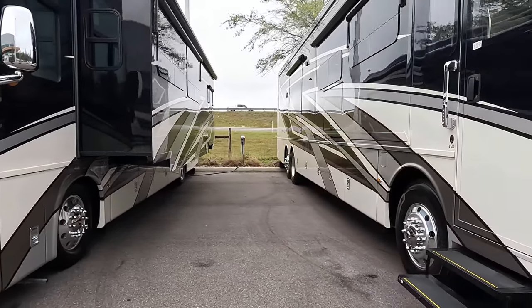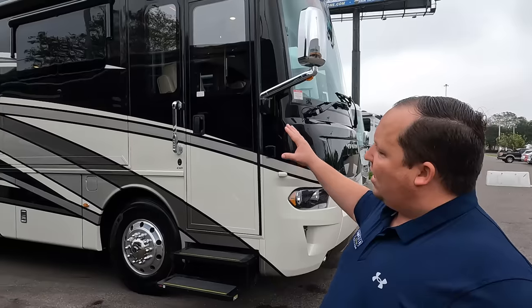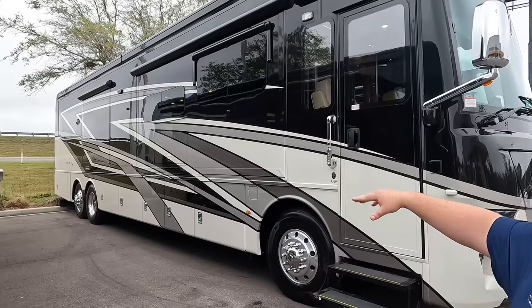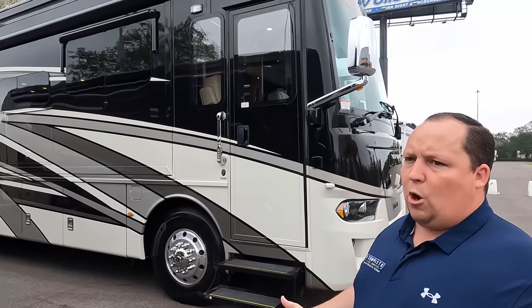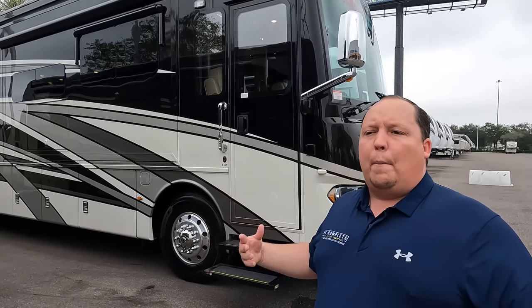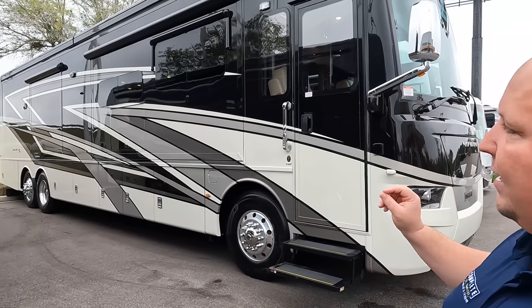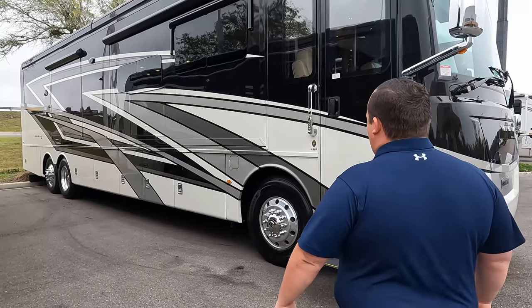Now look at this paint job — beautiful. All our Newmar motorhomes, we order with a custom paint job. Especially if you're about to spend this type of money and plan on buying a Newmar at the Tampa show, don't buy one of the floor models. Come to the Matt's RV Reviews tent and get a custom paint job. This is a Mountain Air paint job designed on the Vantana. What Newmar does, which is really awesome, is the pattern stays the same but you can take a Mountain Air, New Air, or King Air paint job — any colors you like — and get it custom colored. It looks really classy.